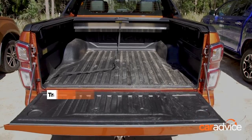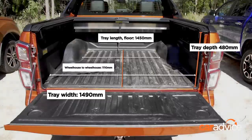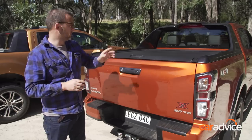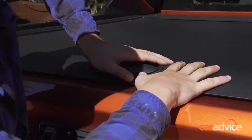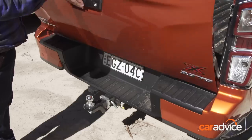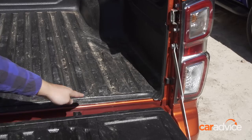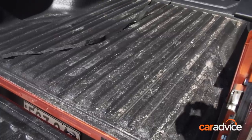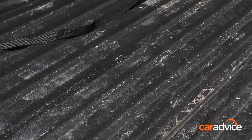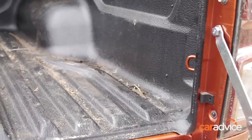Next up is the Isuzu D-Max, which has a slightly longer and wider tray — 1,450mm and 1,490mm respectively — with 1,110mm between the wheel arches and 480mm of depth. Like the Ford Ranger, we've got a sailplane-style sports bar and a roller cover, but it's manual. This tailgate is a lot heavier, and there's no weather sealing around it, so you'll probably get a little more water and dust in. In this top-spec X-Terrain specification, you've got a tub liner in the back, which means you lose a couple of tie-down points up the front — only two at the back, which isn't particularly handy for a working vehicle. Also, no 12-volt power whatsoever.